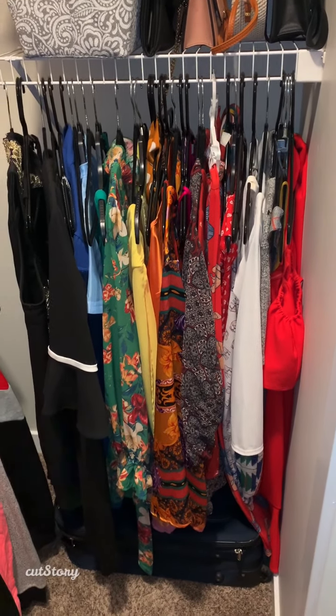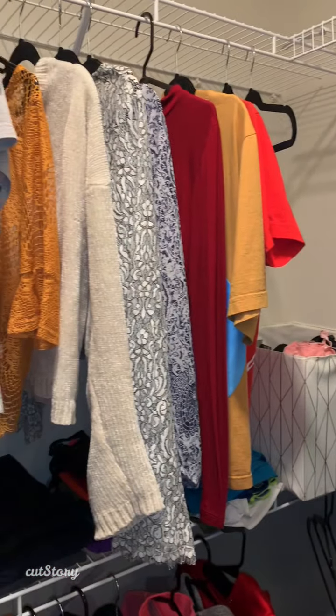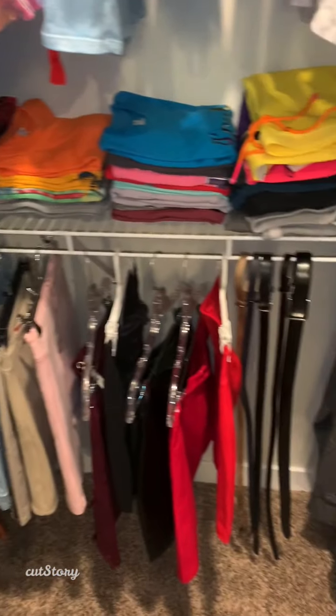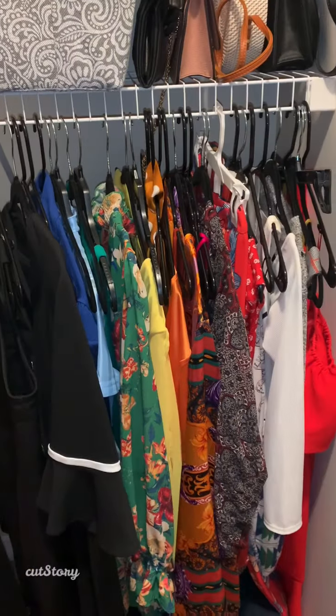Good afternoon class. Today we will be taking a tour of my closet. A closet is a place where you keep your clothes. So we are going to start in this section.